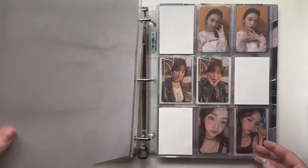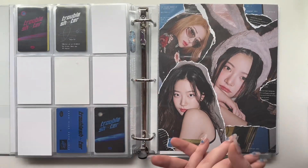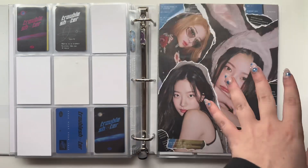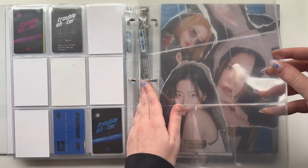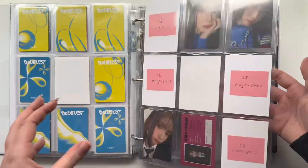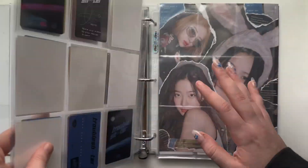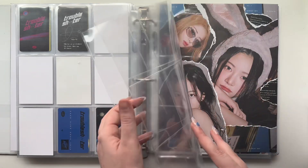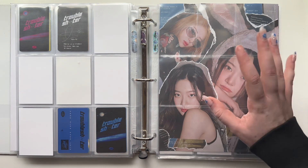Kep1er just came back a couple days ago with their album called Love Struck. I grabbed two nine-pocket pages because I think that's how much I'll need for Kep1er — they went crazy with the photocards. Previously they had like less than nine cards per album, but for this album I'm gonna have to fill up two pages. They're pulling an ITZY — you know how JYP is obsessed with giving ITZY 10,000 versions and photo cards per version? That's what Wake One did for Kep1er.